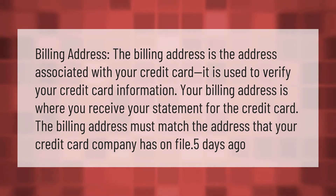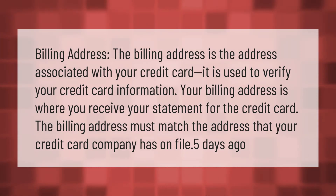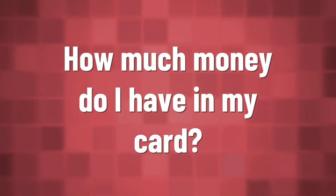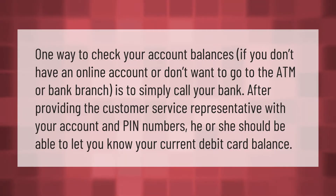The billing address must match the address that your credit card company has on file.